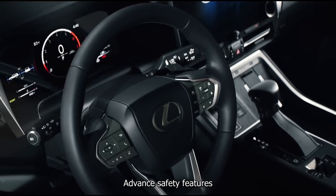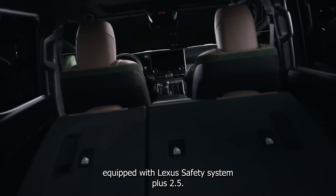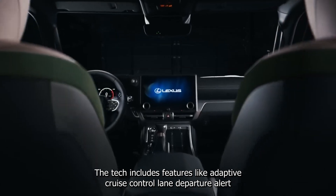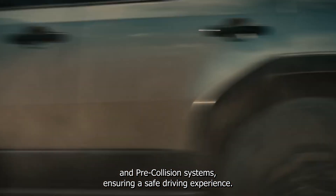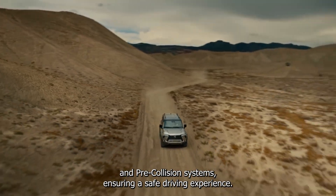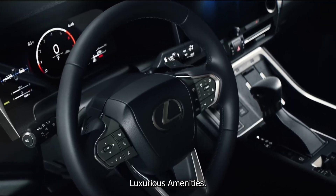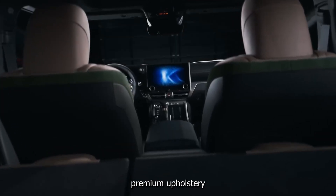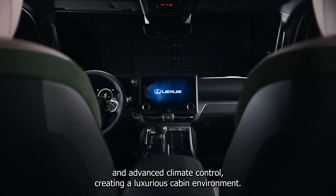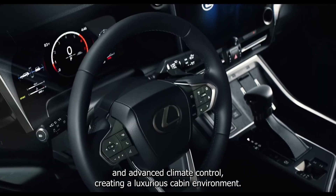Advanced safety features. Equipped with Lexus Safety System Plus 2.5, the TX includes features like adaptive cruise control, lane departure alert, and pre-collision systems, ensuring a safe driving experience. Luxurious amenities — the TX comes with lavish amenities, including a 21-speaker sound system, premium upholstery, and advanced climate control, creating a luxurious cabin environment.